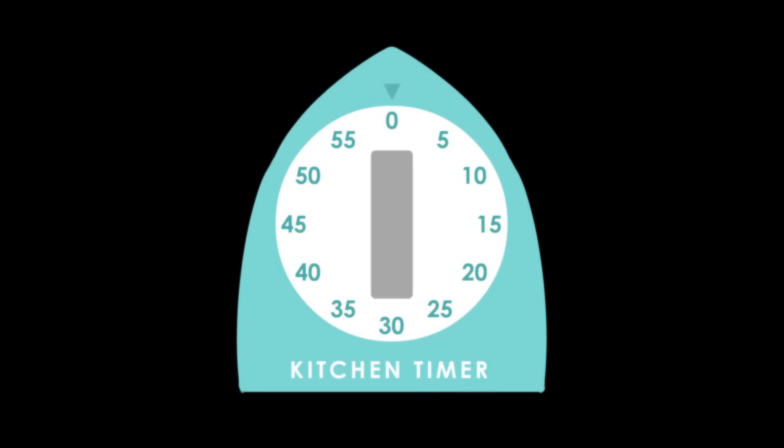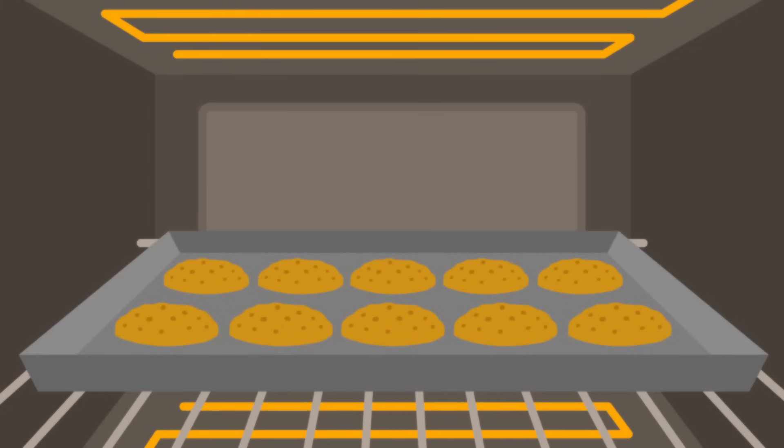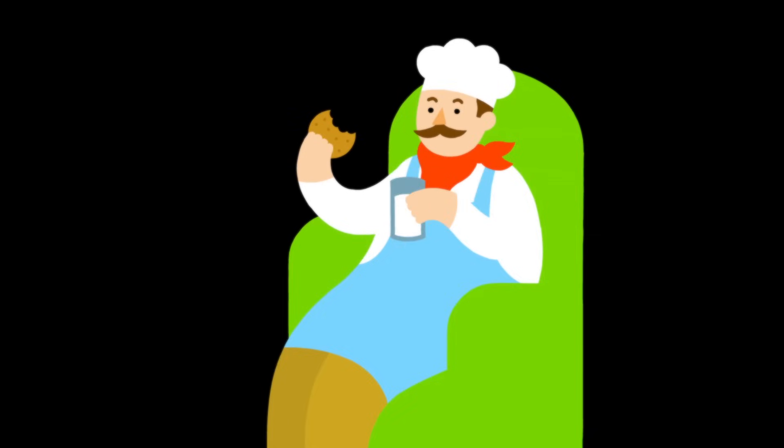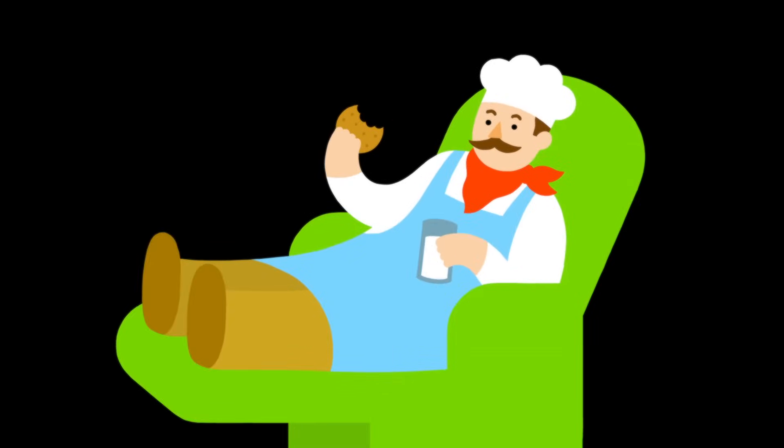And here's another trick: you don't need that kitchen timer. Your nose is a sensitive scientific instrument. When you smell the nutty, toasty aromas of the Maillard reaction and caramelization, your cookies are ready. Grab your glass of milk, put your feet up, and reflect that science can be pretty sweet.